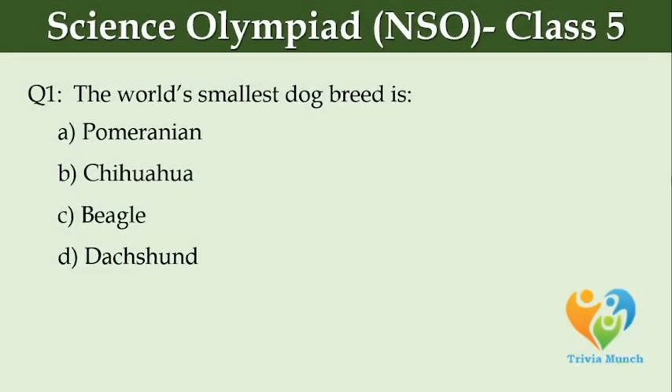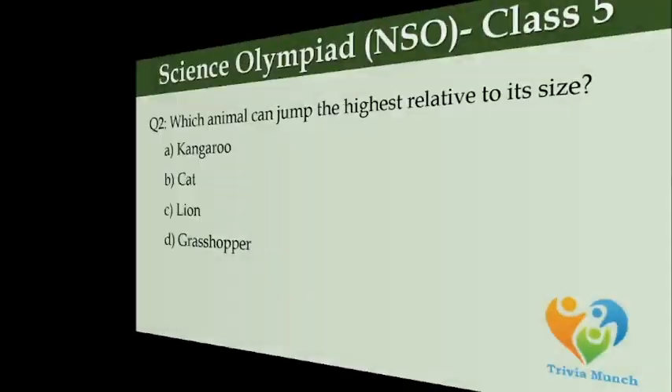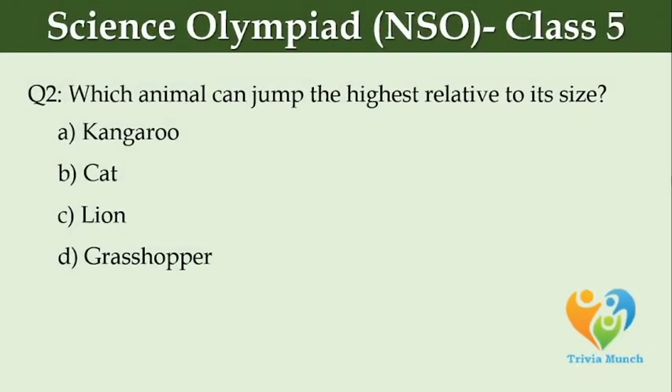The world's smallest dog breed is dash. Option A, Pomeranian. Option B, Chihuahua. Option C, Beagle. Option D, Dachshund. Which animal can jump the highest relative to its size? Option A, Kangaroo. Option B, Cat. Option C, Lion. Option D, Grasshopper.